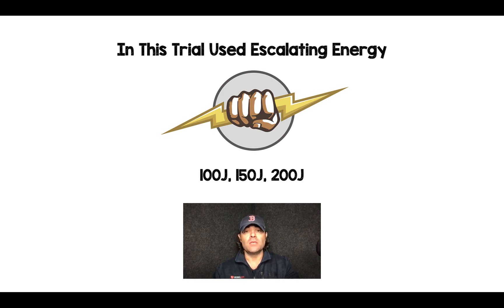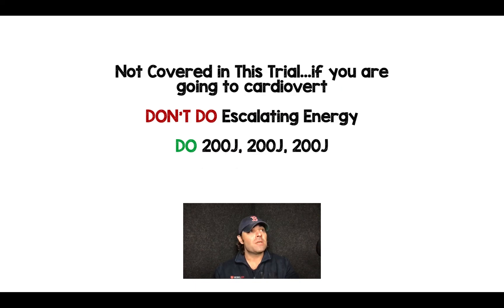In this trial, they used escalating energy: the first shock was 100 joules, the second 150 joules, and the third 200 joules. Although this wasn't covered in the trial, if you're going to cardiovert somebody with atrial fibrillation, don't do escalating energy — do 200 joules for your first, second, and third shocks. The BEST AF trial confirmed this, showing that 200 joules across the board did significantly better than escalating energy.